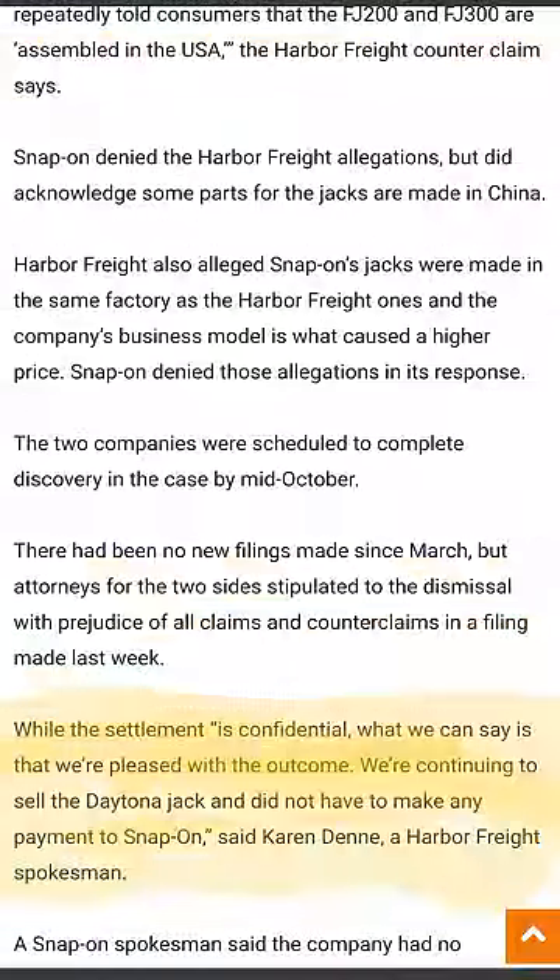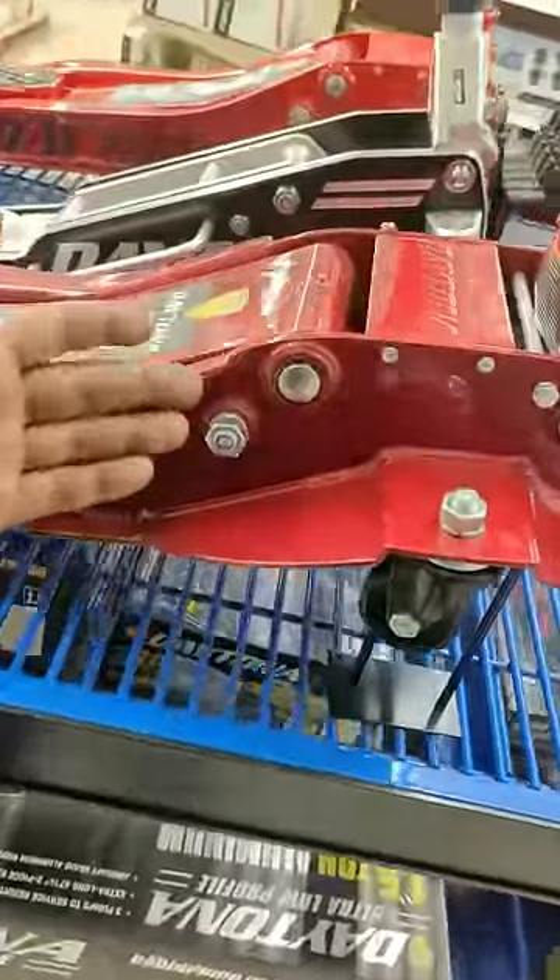With Harbor Freight's spokesman saying, the settlement is confidential. What we can say is that we're pleased with the outcome. We're continuing to sell the Daytona Jack and did not have to make any payment to Snap-On. I'm sure we can all read between the lines there.